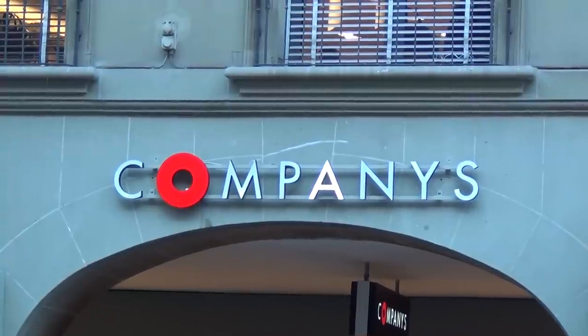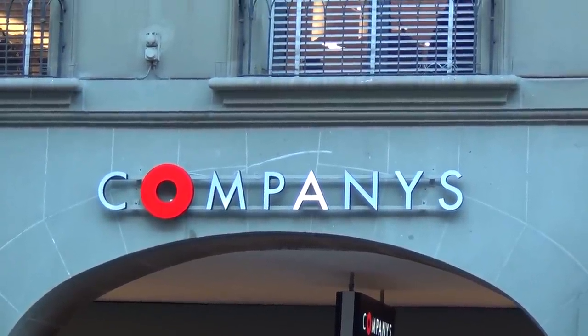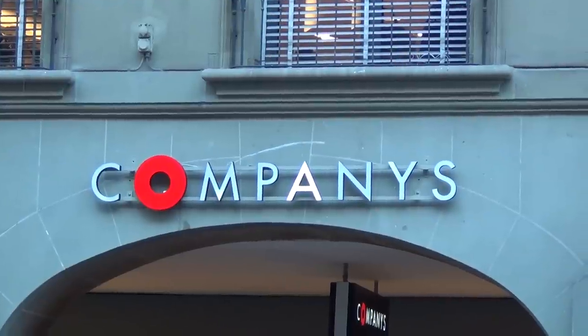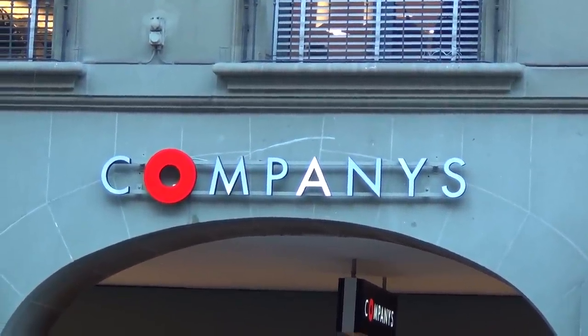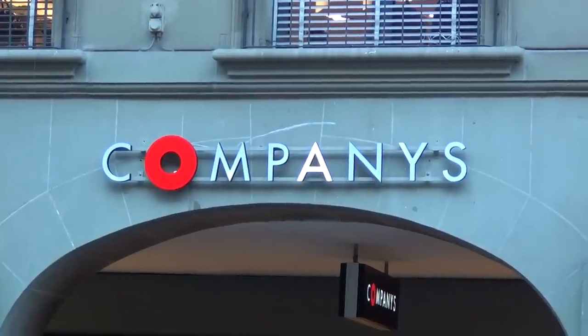Why do you think the O is that big? Why not the P? And why do you think it's red? Well, it's the sun — it's red. The sun hieroglyph. Well, it's not in the middle this time. Shit happens.